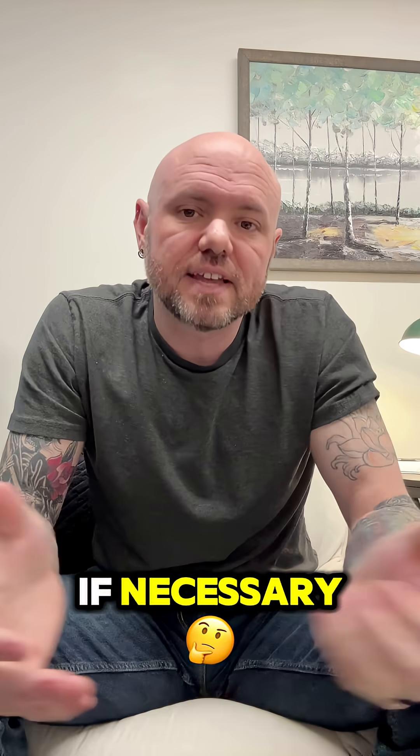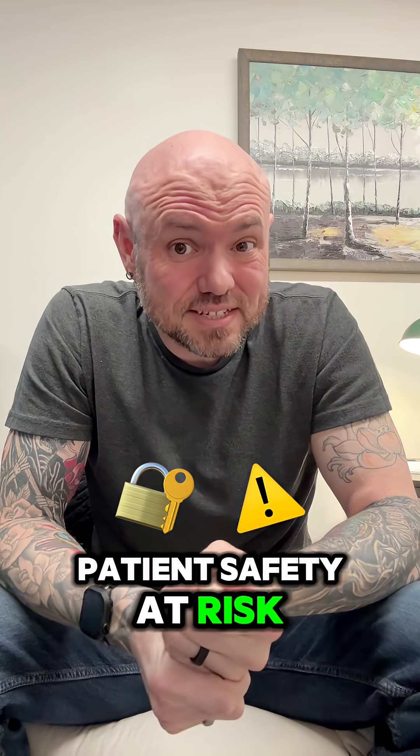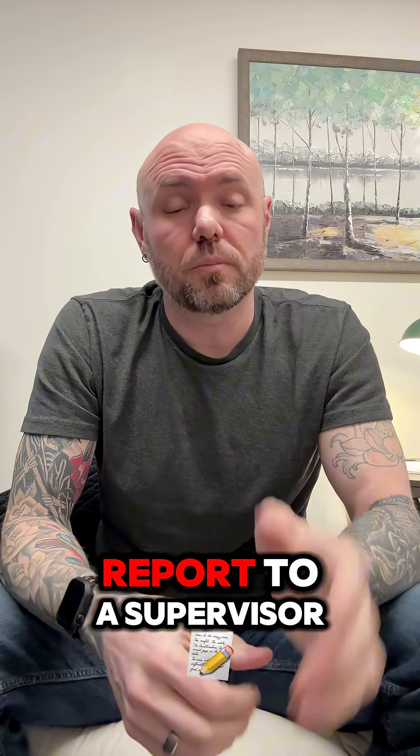And step three: report if necessary. If it's a serious issue that could put patient safety at risk, I'd follow protocol and report to a supervisor.